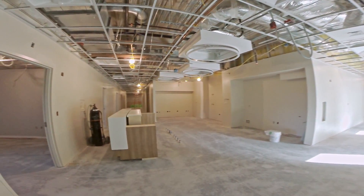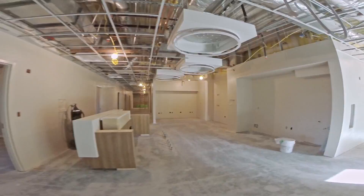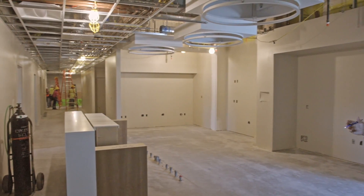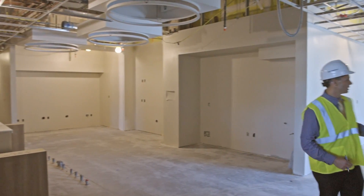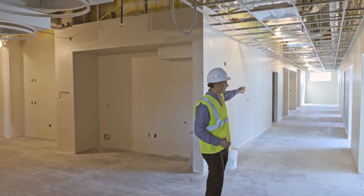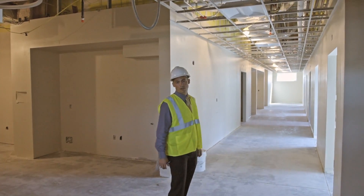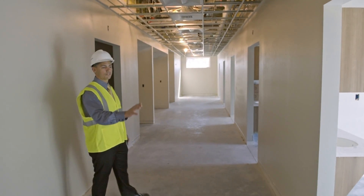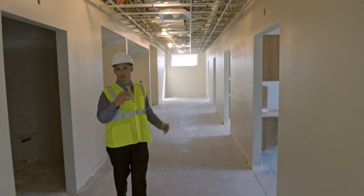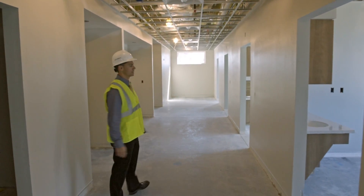You then come into the nurse station. We have exam rooms that are down this hall off to the left. As you move through the nurse station, we have exam rooms that wrap the facility down this wall and then back on the back wall of the facility as well. We'll finish off each one of these entrances into the rooms with a glass door with curtains to screen them off for patient privacy.